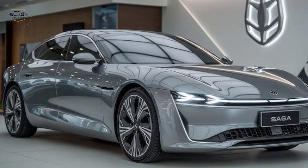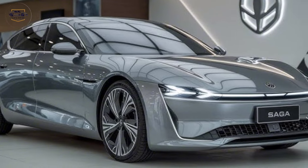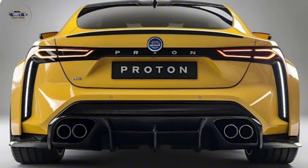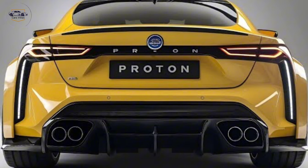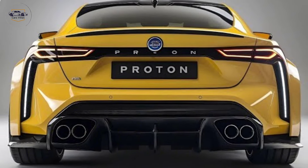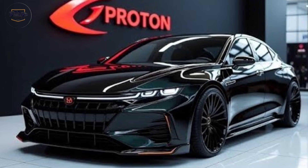Today, we're diving into one of the most anticipated cars of the year — the Proton Saga 2025. Proton's legacy of delivering reliable, affordable, and stylish cars continues with this latest iteration. Let's take a closer look at what makes the 2025 model truly special.